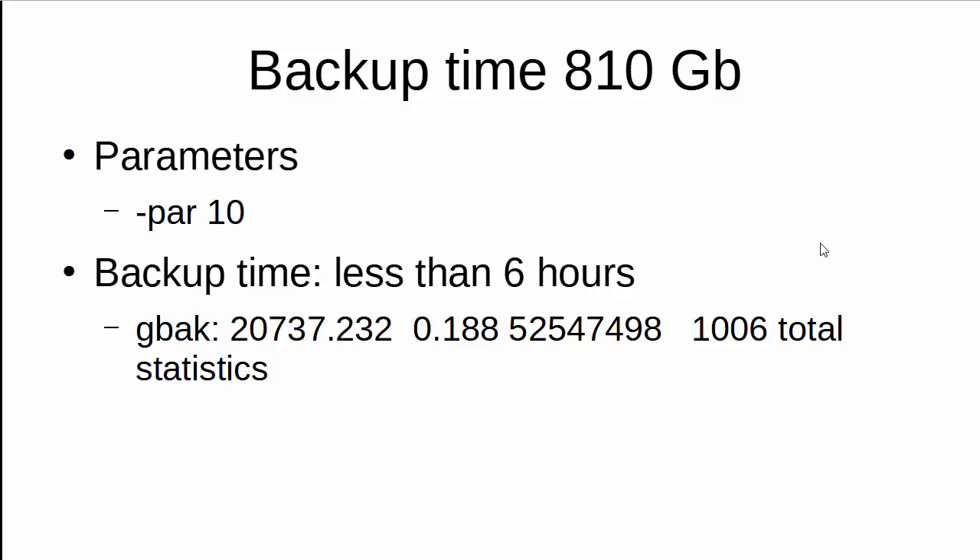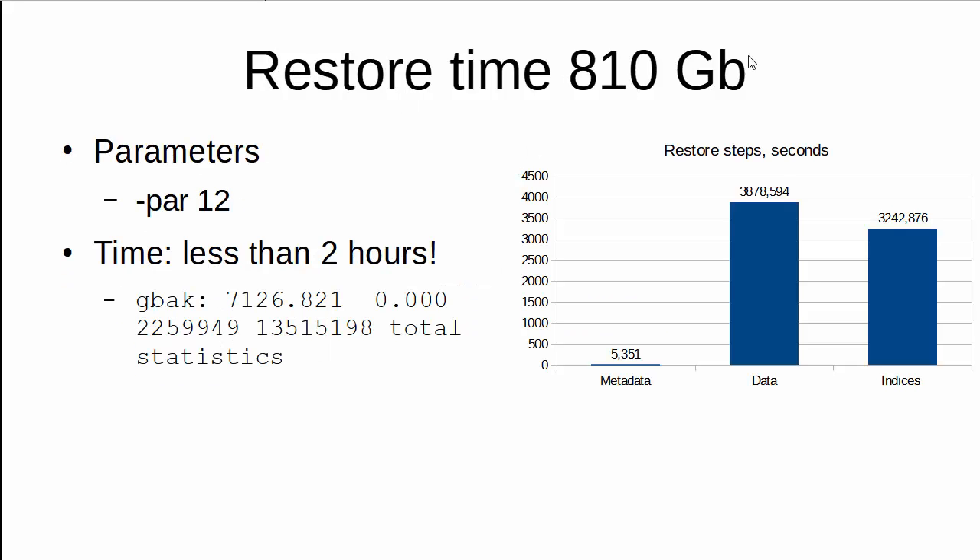The backup for the second database, which is 810 gigabytes, showed a different picture. The backup was done with 10 parallel threads and took less than 6 hours. Of course, that is more than 2 hours for the 1.5 terabyte database, but these databases are totally different and the hardware and virtual machines are also different — this is just an example of how long a backup for a database of this size could take. Interestingly, the restore was much, much faster than the backup — it took less than 2 hours.